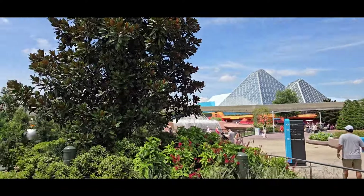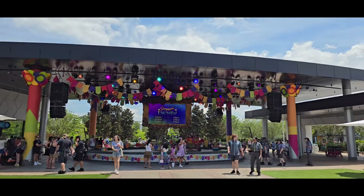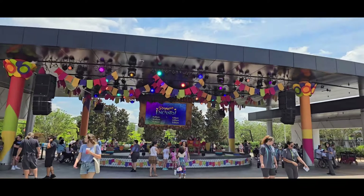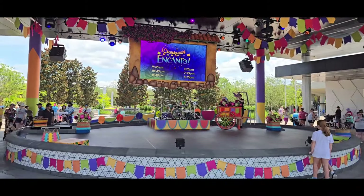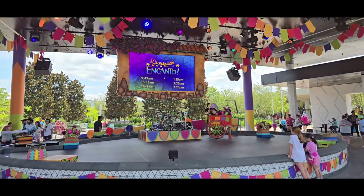Looks like we got six shows today — 9:45, 10:45, 11:45, 1:25, 2:25, and 3:25. One of the shows is coming up pretty soon. Let's see exactly where we can go for the show. It looks like you have to be behind this line right here. I'm just gonna grab some hub grass, even though this is not the hub, but we got some hub grass here. I'm gonna park myself right here for the start of the first show and hopefully people will sit in front of me. Kind of a good spot for it.